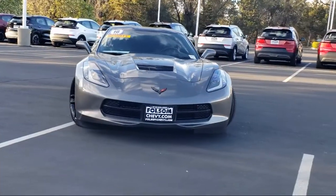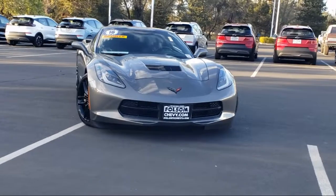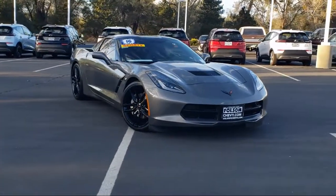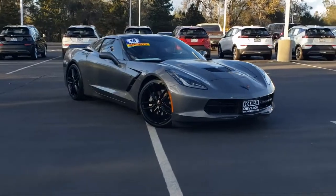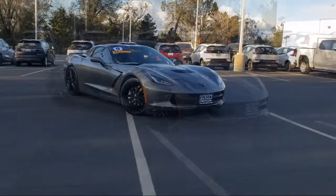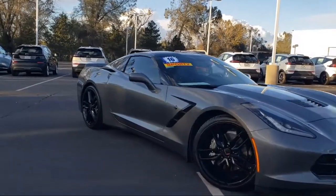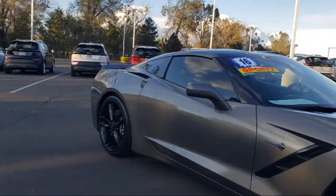Here's another example of a great Folsom Chevy vehicle. It comes equipped with preferred equipment group 2LT, navigation, Bose premium audio system, 8-way driver and passenger seat adjusters, and dual front side impact airbags.